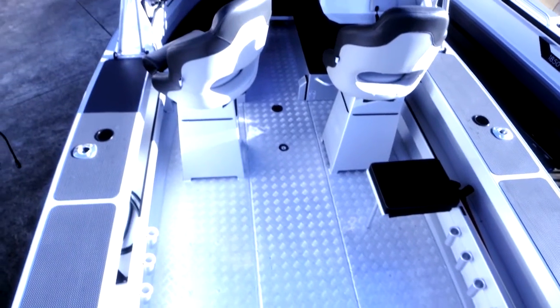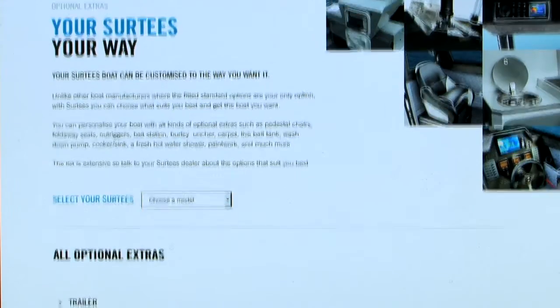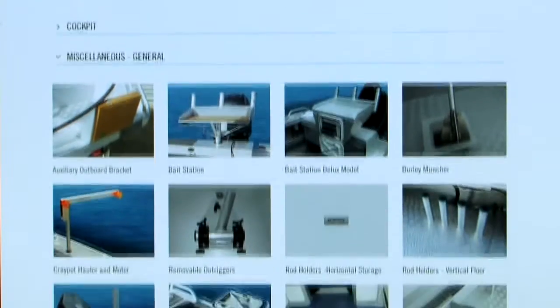Surtees know that one size does not fit all, so every model in the range can be customized from an extensive list of factory options. From live bait tanks, different types of bait stations, or you may want a deck wash, a plumb toilet, additional seating or facilities to cook on board — the list goes on.